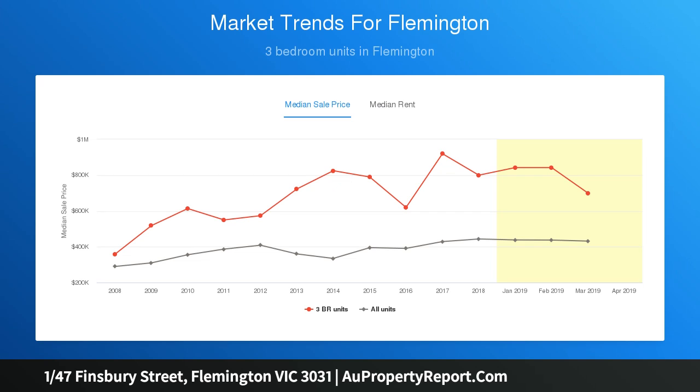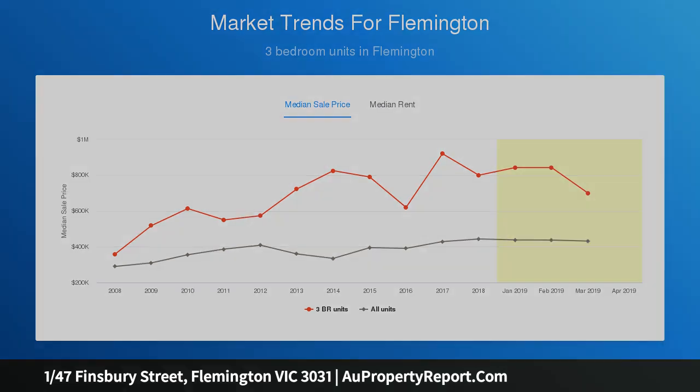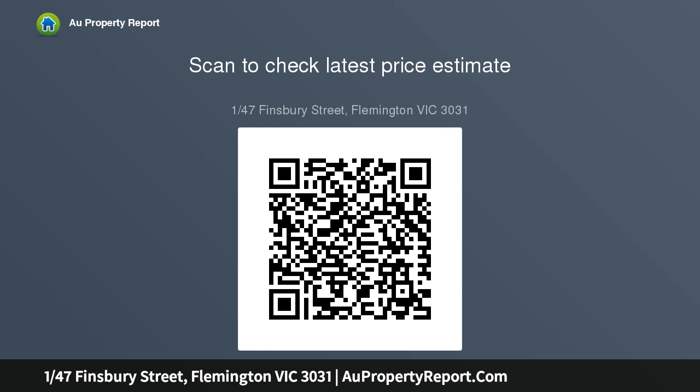Welcoming modern updates, a classic floor plan currently contains a separate living room with storage cupboard and large window drawing in loads of natural light. Next door is a tidy kitchen with meals area, original cabinetry, bench tops and an electric stove.